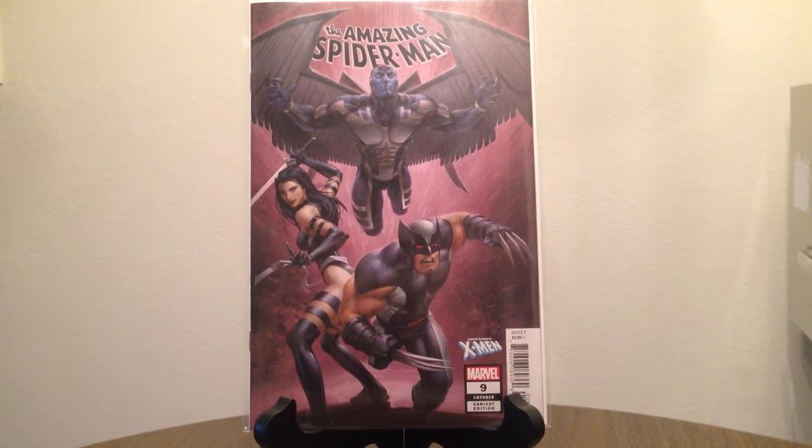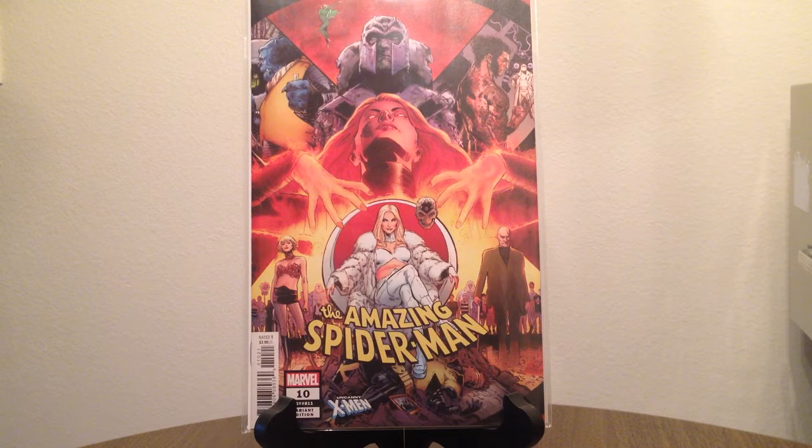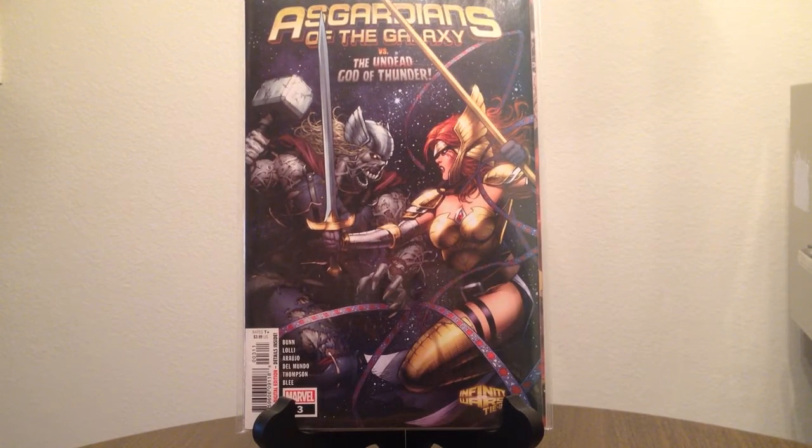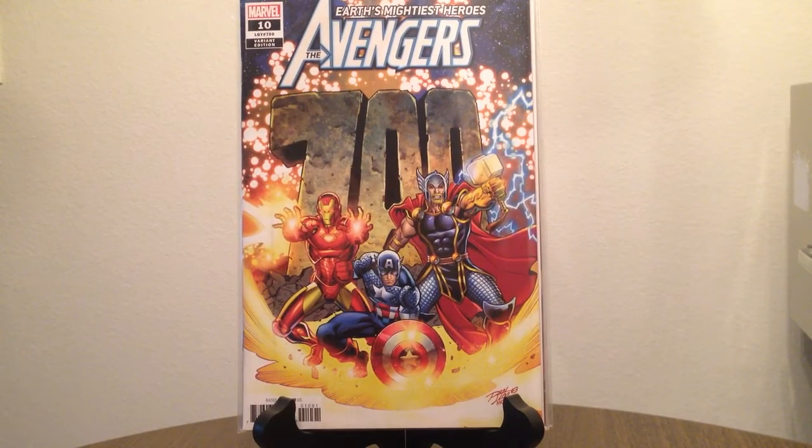It's time for the third and final part of my November pre-order roundup. These are all the Marvel books, by the way. Amazing Spider-Man number nine, the Uncanny X-Men cover — kind of a cool X-Force cover. Amazing Spider-Man number ten, done by JG Jones, pretty cool looking cover. Guardians of the Galaxy number three, and Avengers number ten — the 700th issue — this is the Ron Lim variant.